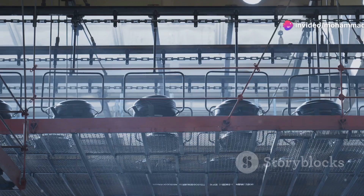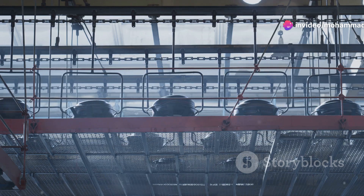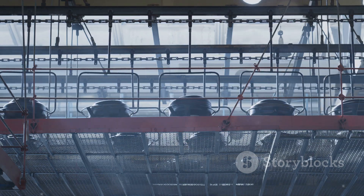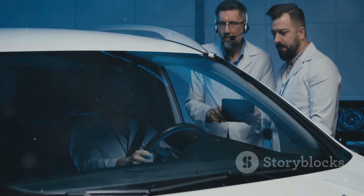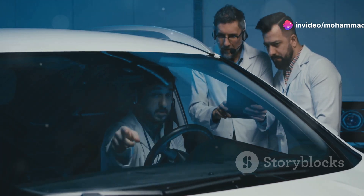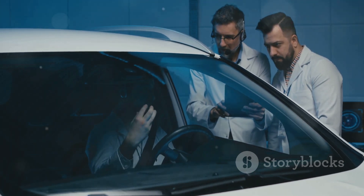Alright folks, let's take a thrilling ride through the cool process of making electric cars. Buckle up, because this journey is going to be both educational and exciting. Electric cars are the future, and the way they're built is just as fascinating as the cars themselves. From the initial spark of an idea to the final product rolling off the assembly line, every step is a marvel of modern engineering.